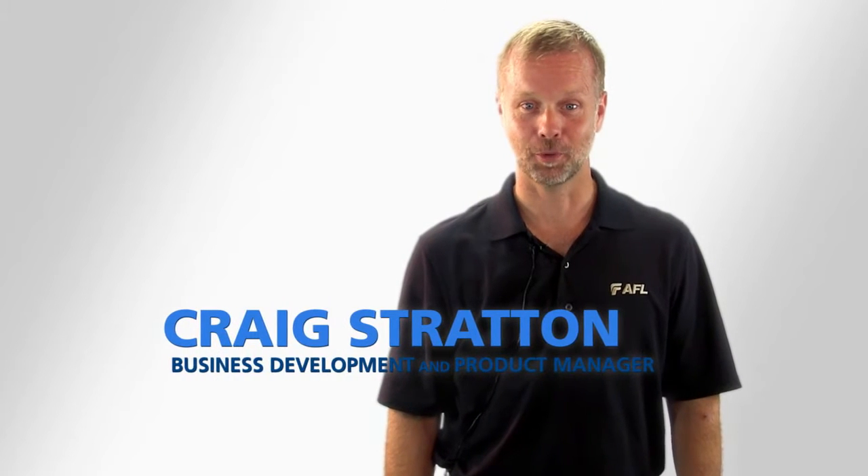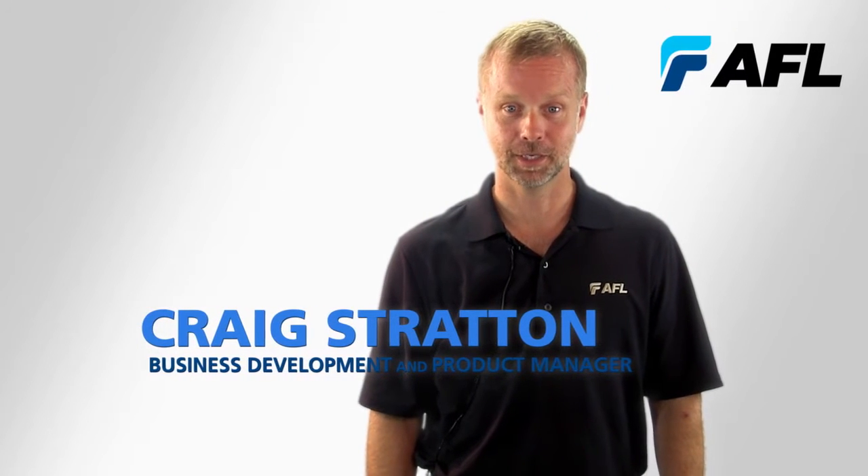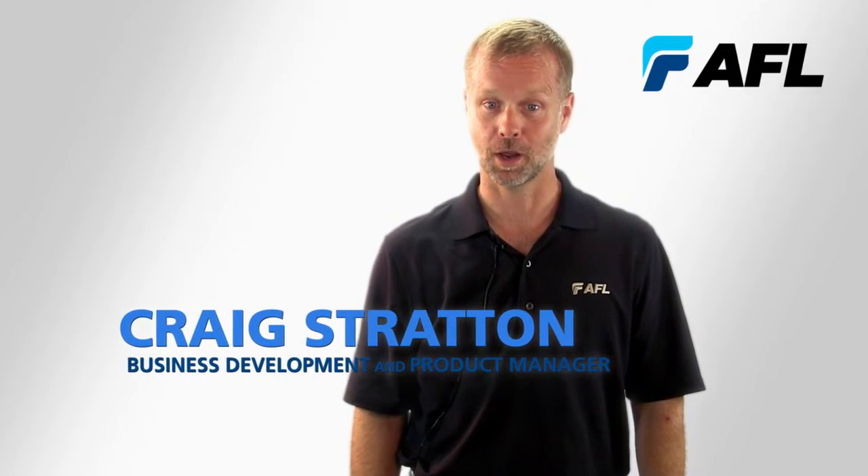I'm Craig Stratton, a Business Development and Product Manager for AFL, and I'd like to speak with you about your railway network infrastructure.